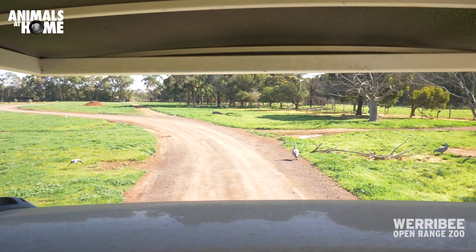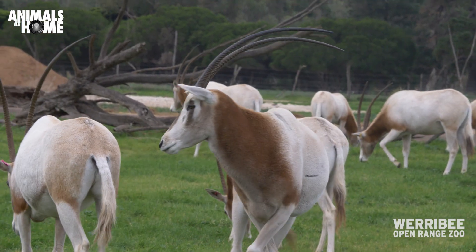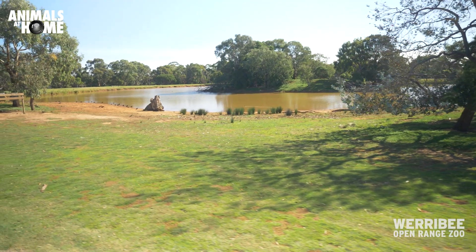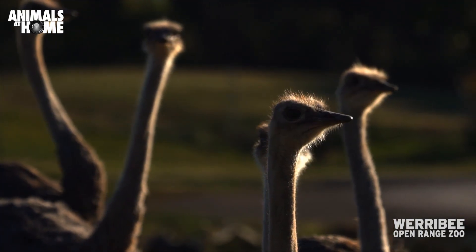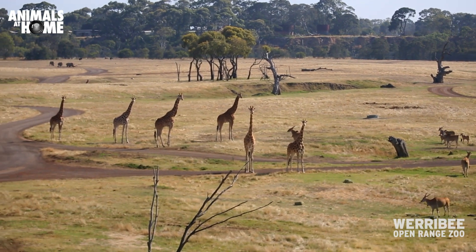The first one you'll drive into when you do the safari is called Arid, and that has got two species in it — scimitar horned oryx and camels. Then you move through to the Woodlands, which has also got a number of different species in it, like the nyala, the blackbuck, and some female ostriches.